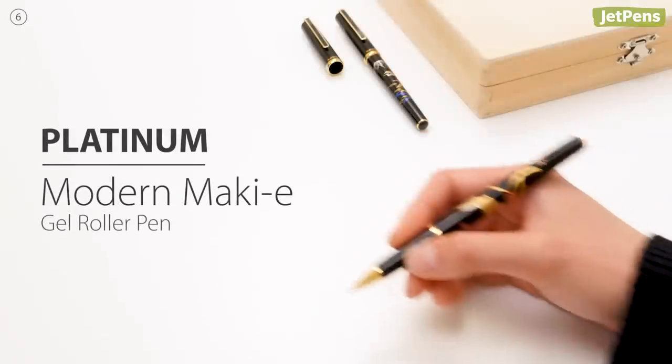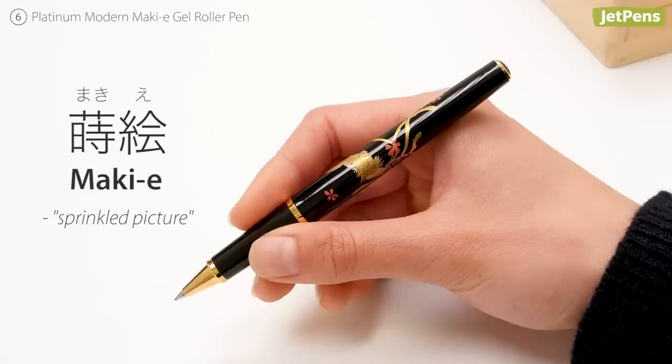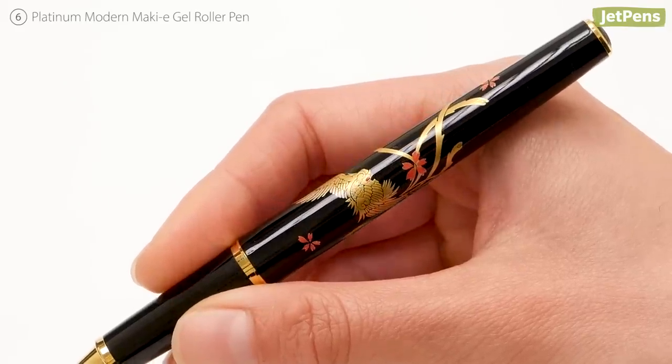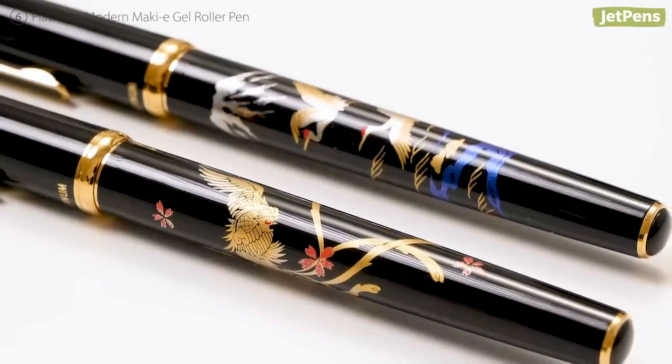The Platinum Modern Makié Gel Roller Pen combines traditional craftsmanship and contemporary technology. Makié, which means 'sprinkled picture,' is the Japanese art of decorating lacquerware with metallic powders by hand. The elegant designs on the pens feature noble birds commonly used in Asian art.